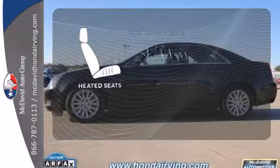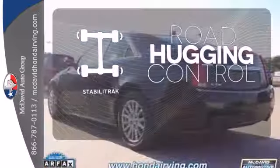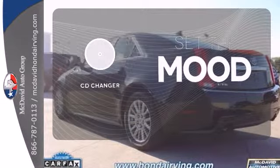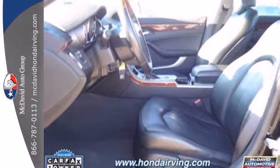The heated seats keep you comfortable no matter how cold it is. StabiliTrak gives you extra grip on the road. No matter what mood you're in, you have the music to match it with the CD changer. There are absolutely no cars in its class that